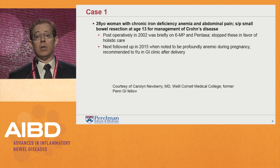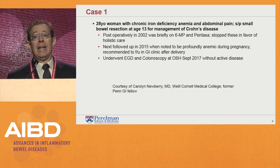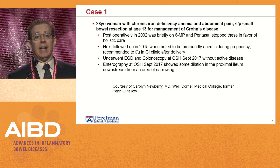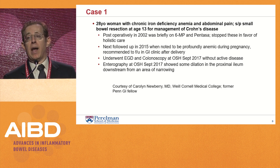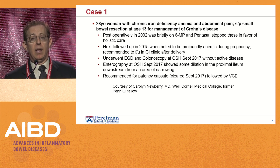She next followed up in 2015 when she was noted to be profoundly anemic during pregnancy, and was recommended to follow up in GI clinic after delivery. She underwent an EGD and colonoscopy at an outside hospital in September 2017 without evidence of active disease. She then underwent an MR enterography, which showed some dilatation in a proximal ileum downstream from an area of narrowing. She was then seen by our Penn colleagues, and the consideration was for capsule endoscopy following a negative patency capsule, which was cleared in September 2017.